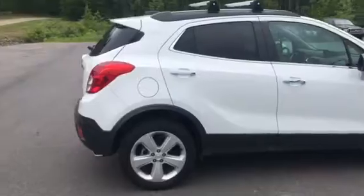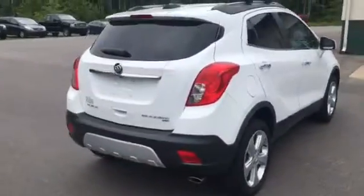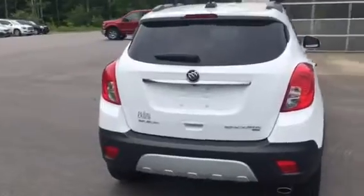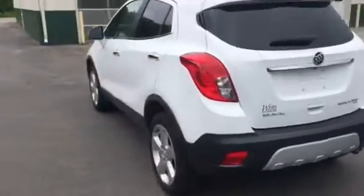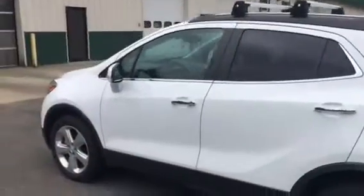This one was a demo and it's got about 3,300 miles on it. All the great things you can like about this vehicle: compact, easy to get around, great gas mileage. This is in Summit White. As you can see, one of the great options — it does have some cross-rails, so great for activities, being able to put some equipment up there.